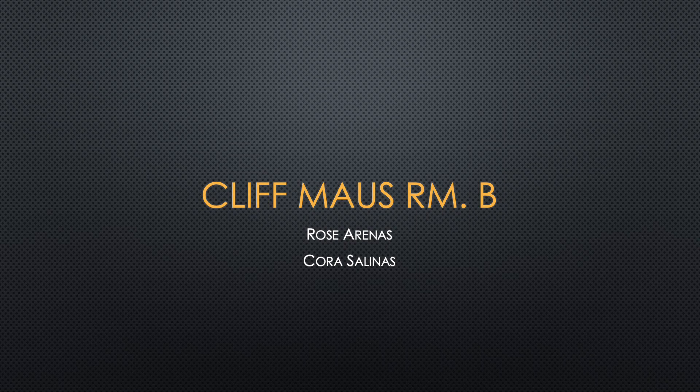Welcome everyone to Room B at CliffMoss. We are excited to be starting the new school year with you and your children. Ms. Rose and Ms. Cora will be guiding your children onto a successful path.